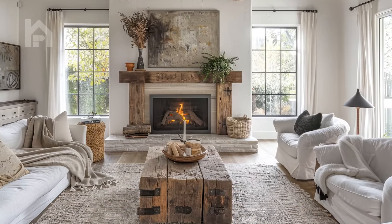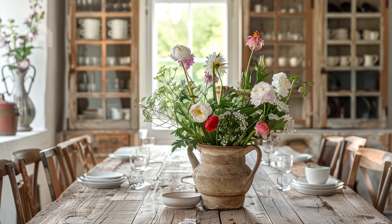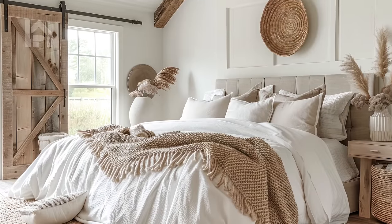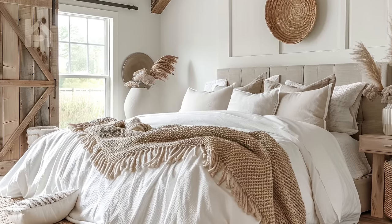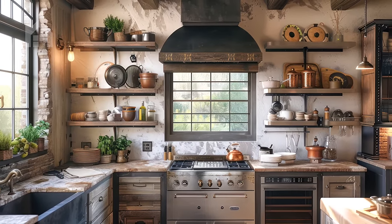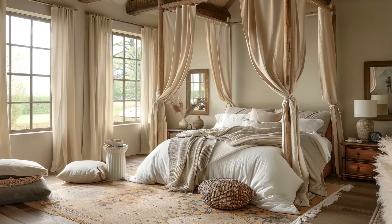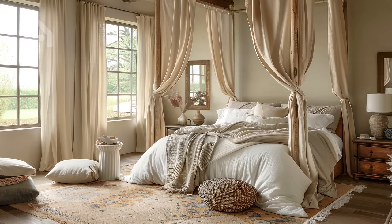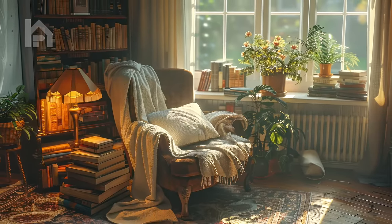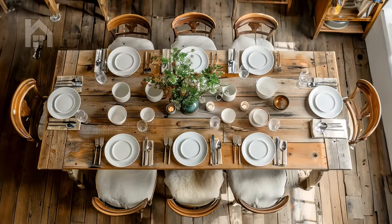Rustic farmhouse decor has surged in popularity in recent years. Its timeless appeal and comforting aesthetics make it a beloved choice for homeowners seeking to infuse their spaces with warmth and character. Whether you're drawn to the weathered wood textures, the vintage-inspired accents, or the cozy, lived-in feel, rustic farmhouse decor offers endless possibilities for creating a home that feels truly inviting.